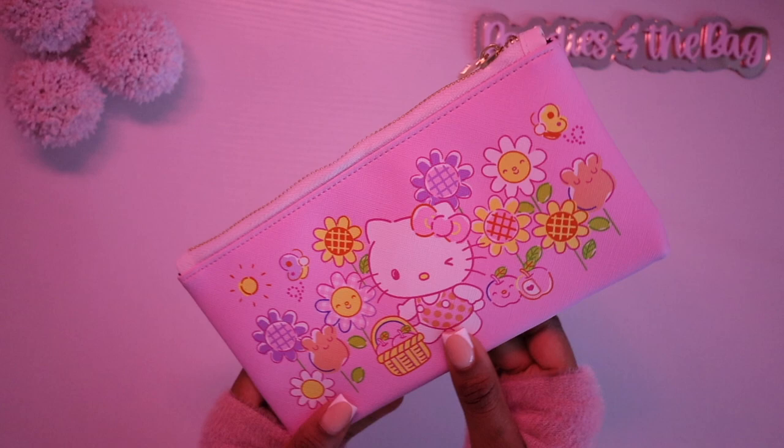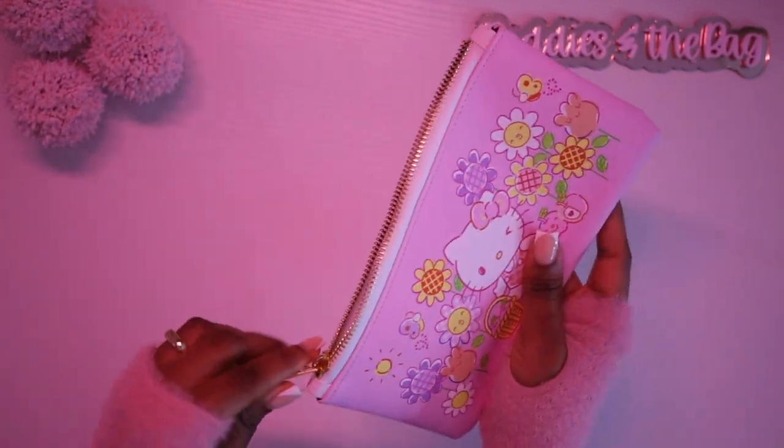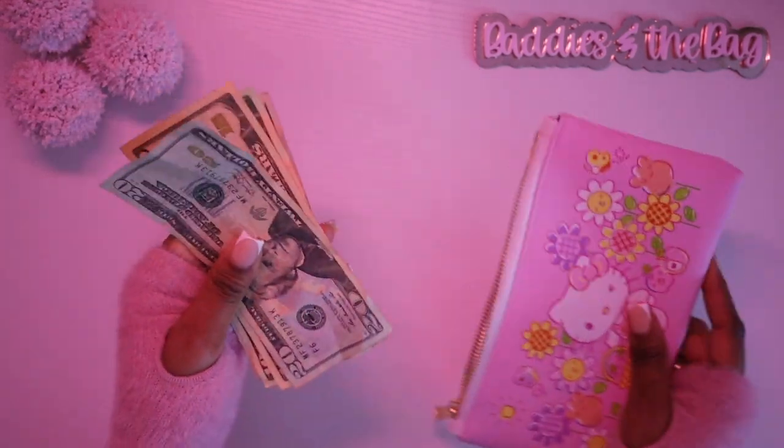I found this cute little Hello Kitty purse. I bought it because I was like, I can use this like a bag bag.